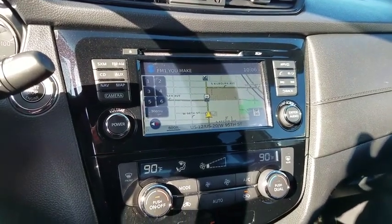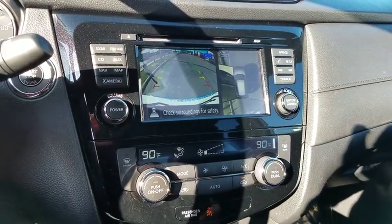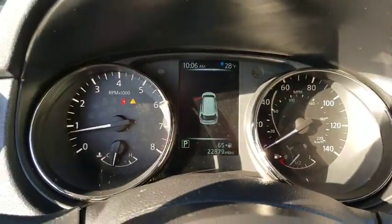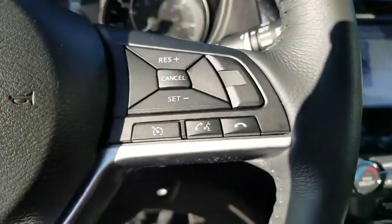Adjustable steering wheel, power steering, four-wheel disc brakes, cruise control, keyless start, aluminum wheels, AM-FM stereo radio, climate control, rear defrost.